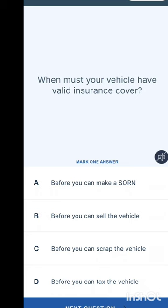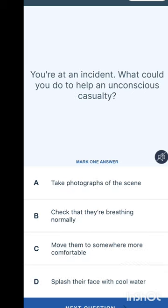When must your vehicle have valid insurance cover? If you are not willing to drive your car for a period you can make a Statutory Off Road Notification (SORN). Options are: before you make a SORN, before you sell the vehicle, before you scrap the vehicle, or before you can tax the vehicle. The answer is before you can tax the vehicle.